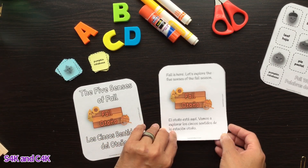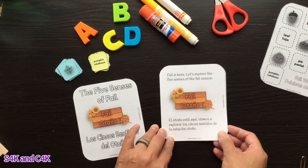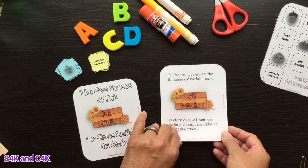Fall is here! Let's explore the five senses of the fall season. El Otoño está aquí, vamos a explorar los cinco sentidos de la Estación Otoño.